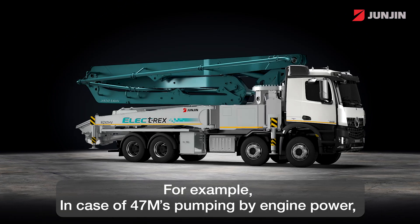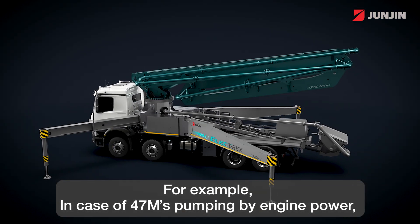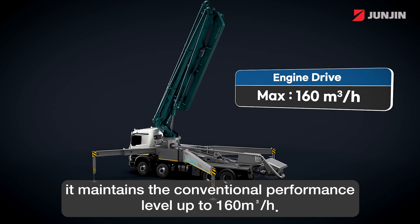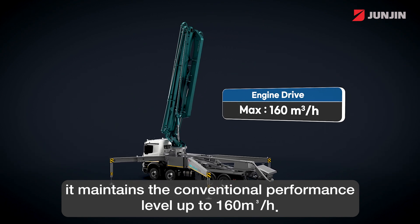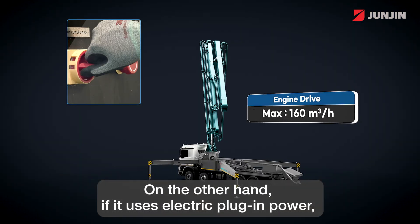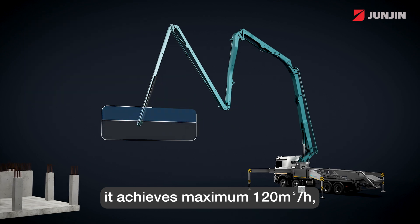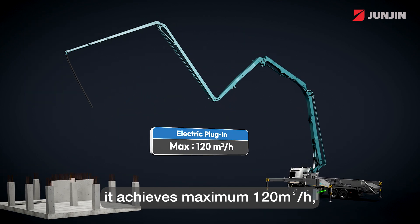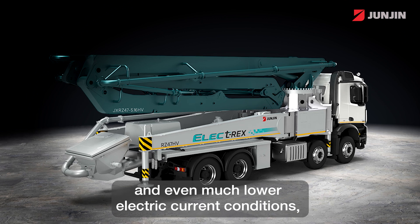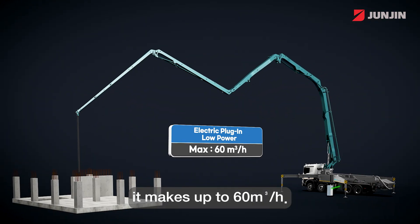For example, in case of 47 meters pumping by engine power, it maintains the conventional performance level up to 160 cubic meters per hour. On the other hand, if it uses the electric plug-in power, it achieves a maximum of 120 cubic meters per hour. And even matched with lower electric current conditions, it makes up to 60 cubic meters per hour.